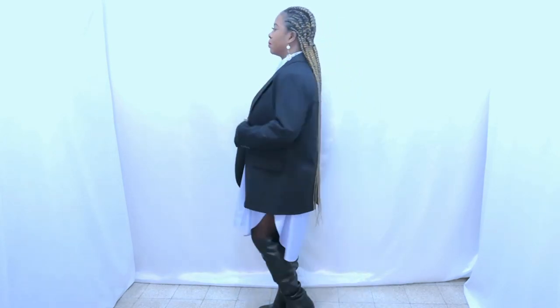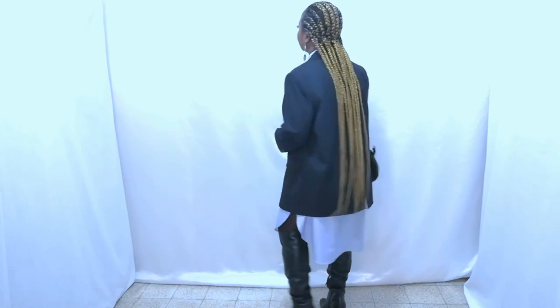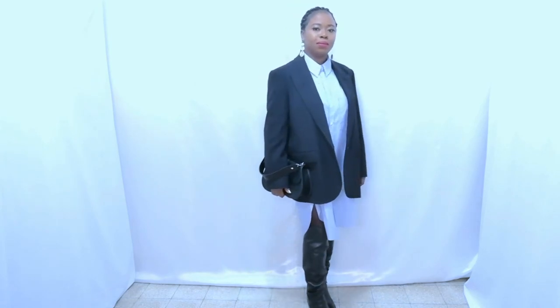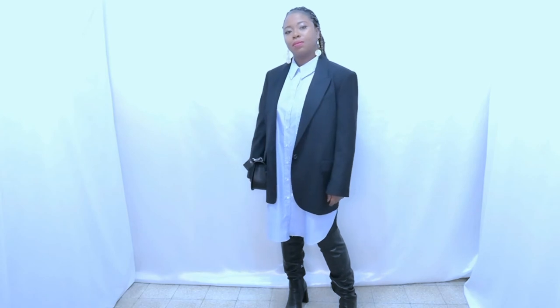This is a casual look — a bodycon shirt with a blazer. It looks put together and elegant, and it's very easy to style. I think we all have a bodycon shirt at home. Pair it with a blazer and a boot — you can even switch it for any boot of your choice — and you look put together.